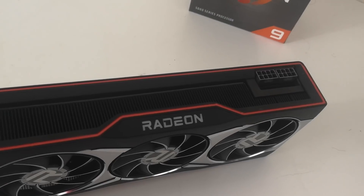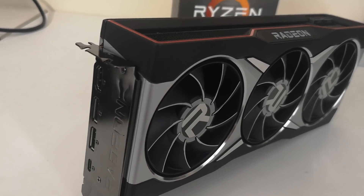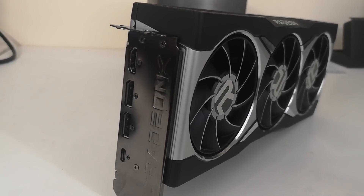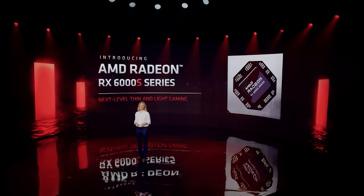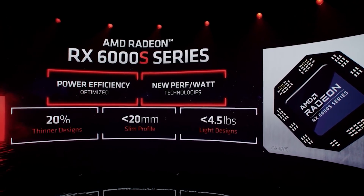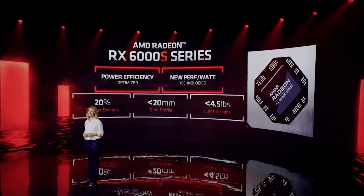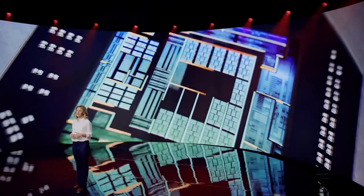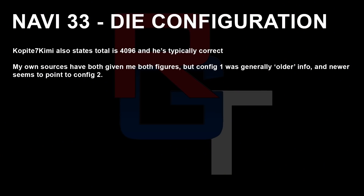Why do I think configuration 2 is more likely? There are a number of reasons. The first is that we would probably have a smaller die requirement compared to configuration 1, given that Navi 33 is going to be designed around mobile as well. There are also other benefits such as lower power and heat consumption and reduced production cost. Kopite7kimi has also stated there are 4096 shaders, and they generally have a pretty good track record. My newer information also points towards configuration 2, with configuration 1 being generally older info.